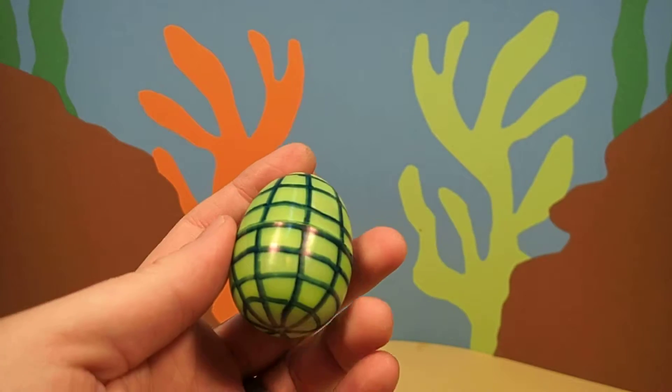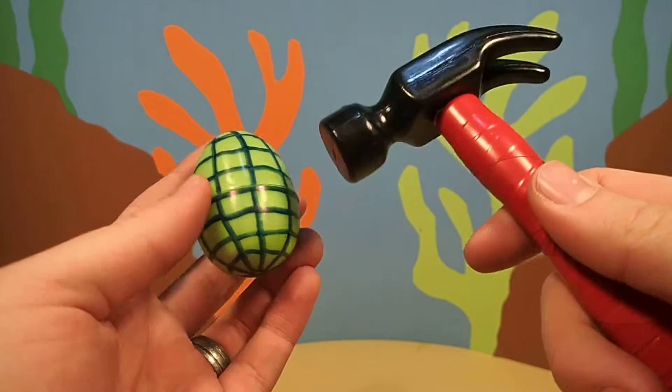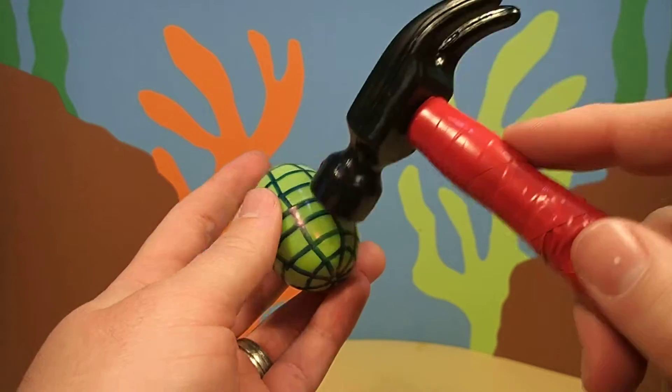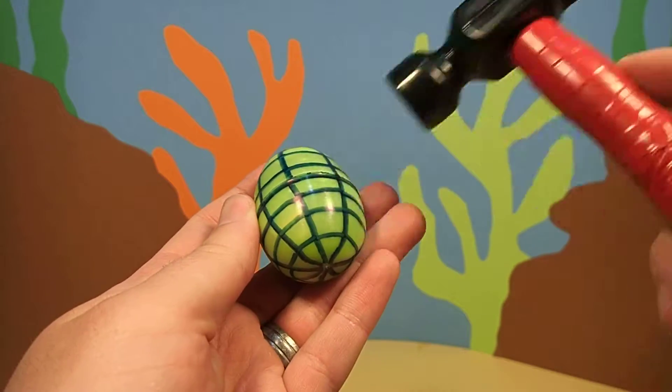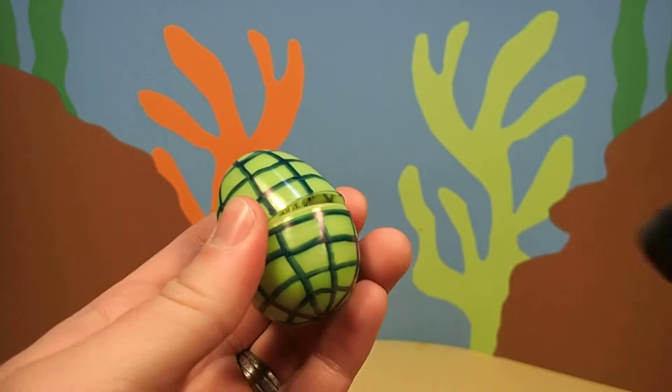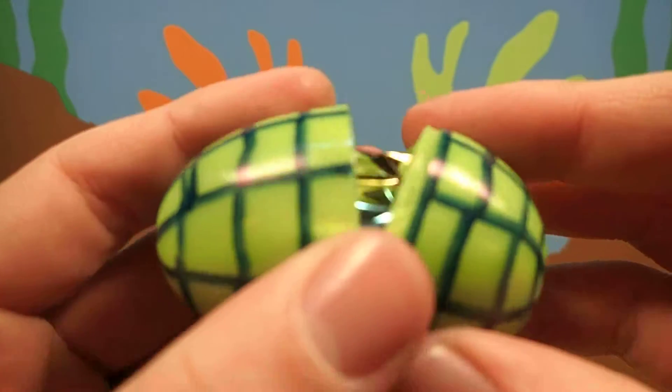I wonder what's inside. Only one way to find out. First we have to crack the egg with our magic hammer. We cracked it.